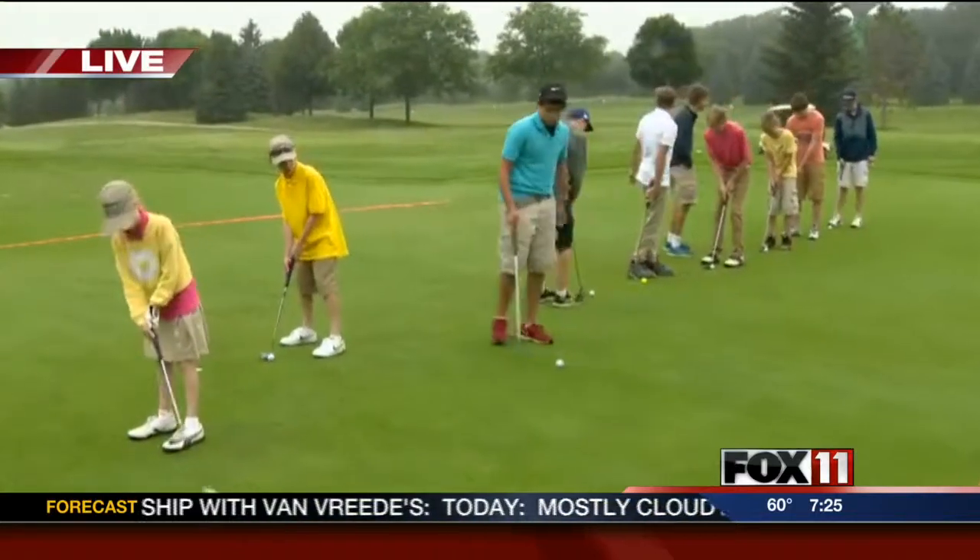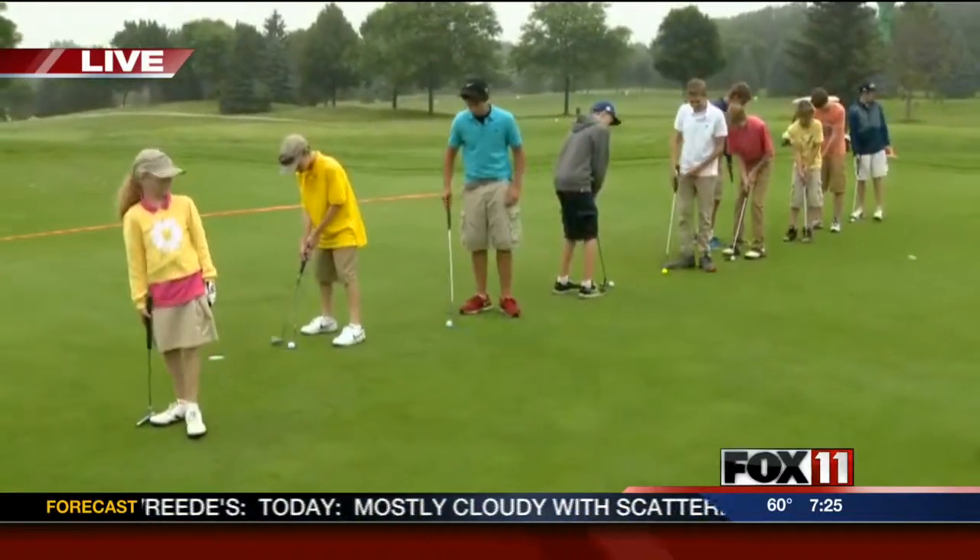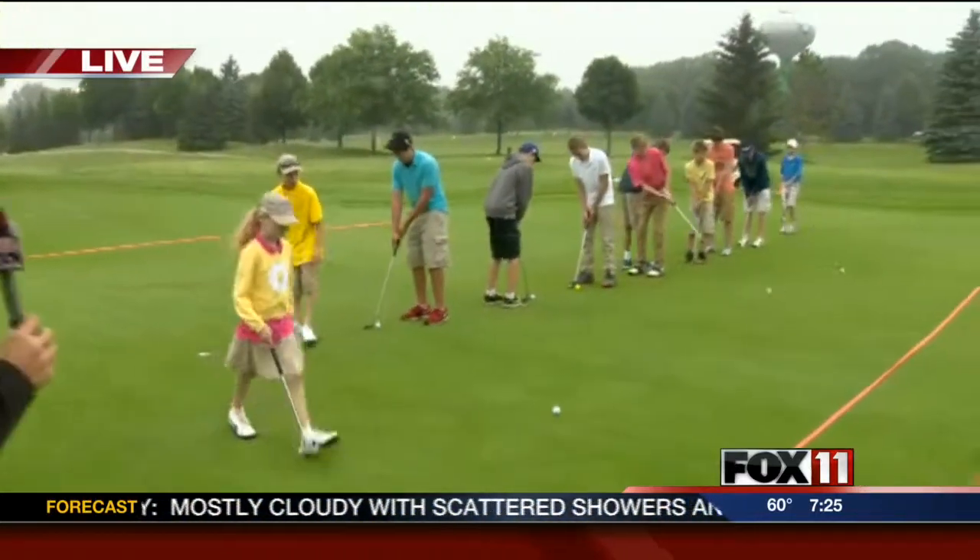A Drive Chip and Putt Contest will take place at a local golf course. Emily Deem is live at Thornbury Creek at Oneida. Good morning, everyone. We're going to tell you about that contest in just a little bit, but look at the group behind me this morning. They're a part of the Junior Program out here at Thornbury Creek at Oneida, doing a great job this morning working on some putting.